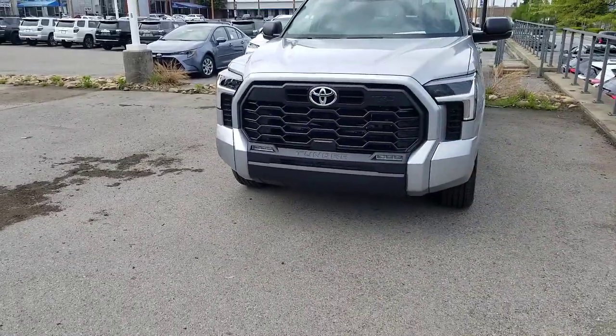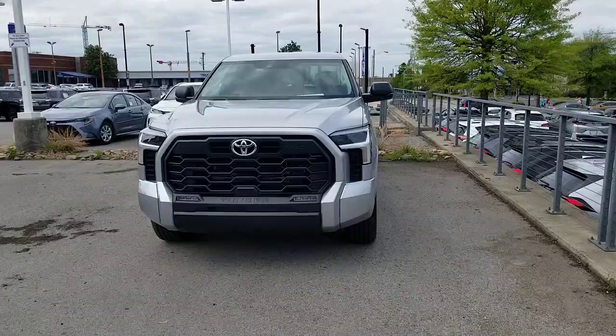Hey guys, Steve Walsh here, Beeman Toyota in Nashville. I wanted to show you guys something that's actually really cool that I just learned about the new 2022 Toyota Tundra. So looking behind me here, this is a beautiful Toyota Tundra.